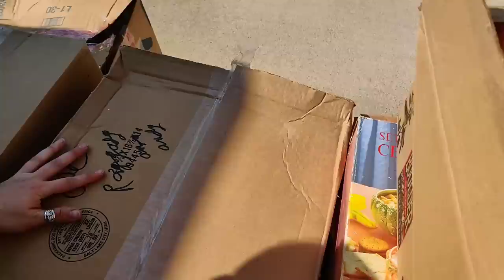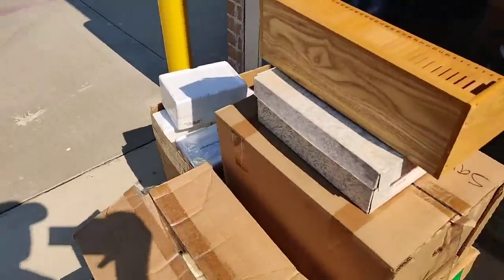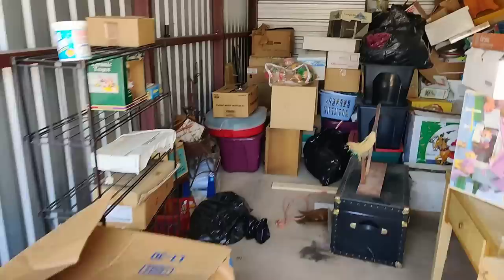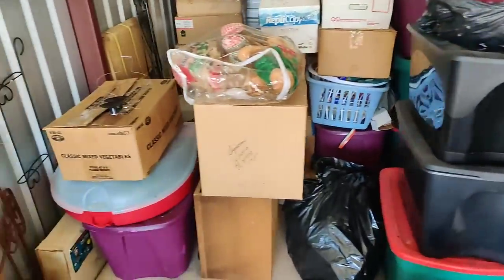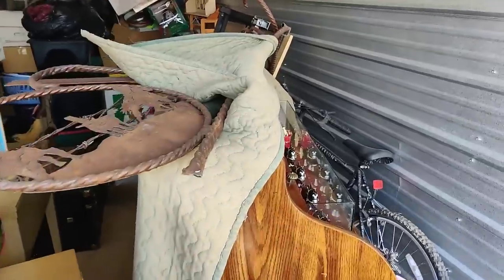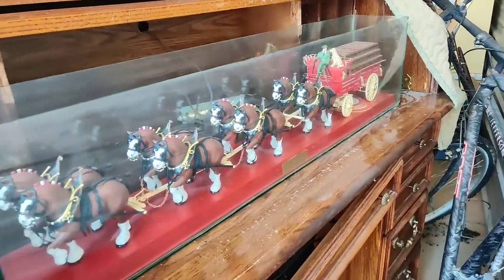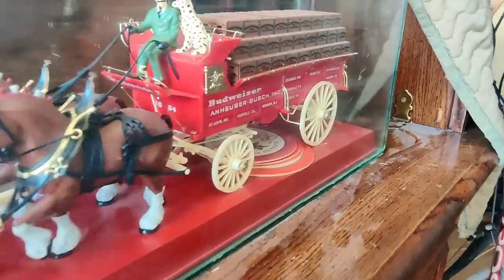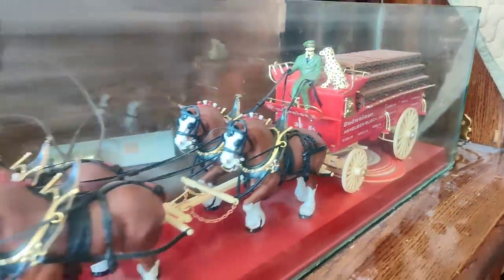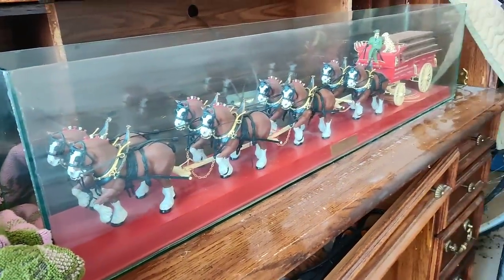Honestly guys, we got more tubs and boxes of other things. Look at all this we still have left. We were actually able to uncover this, and inside we found - look at that. Is that not incredible? Yes - that is the Budweiser carriage in a glass display case. Incredible.